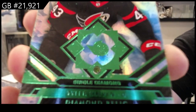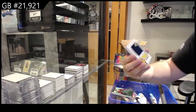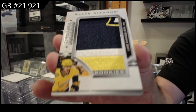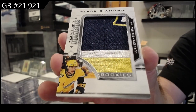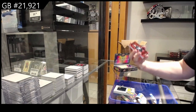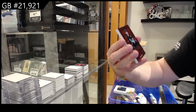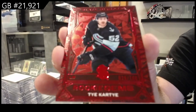Emerald Diamonds — we've got a Team Logo Jumbo of Evangelista. Evangelista for the Preds, numbered to 100 — Rookie Gems, Ty Cartier for Seattle.